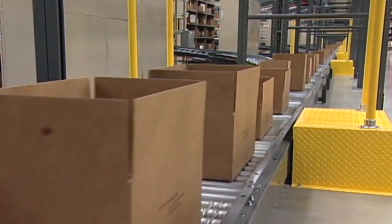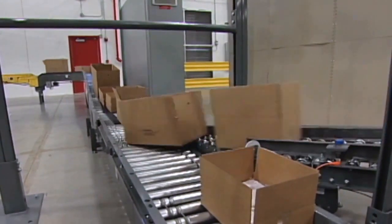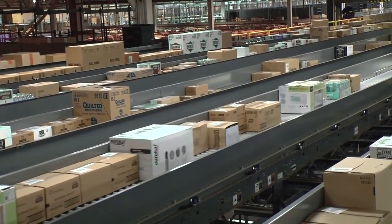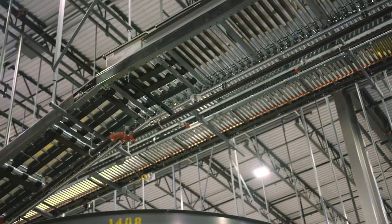Regardless of product size, shape, and weight. Our high-density, zero-pressure accumulation conveyors rely on patented technology to deliver high throughput rates and superior case, tote, and poly bag handling.